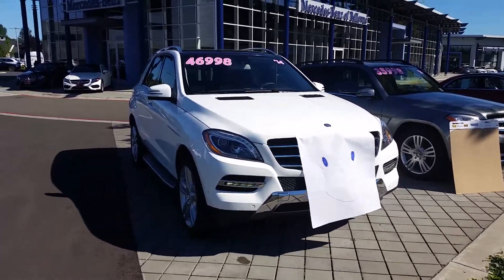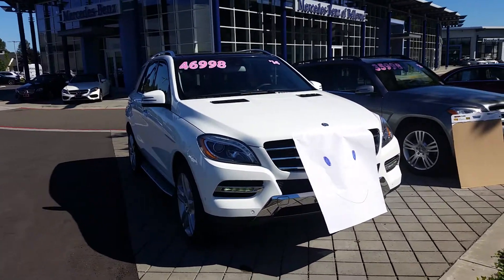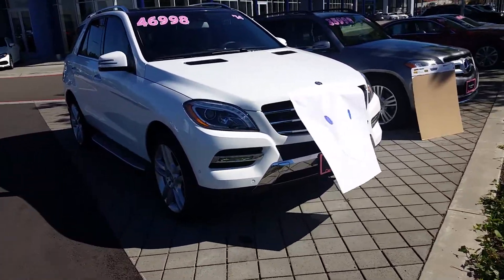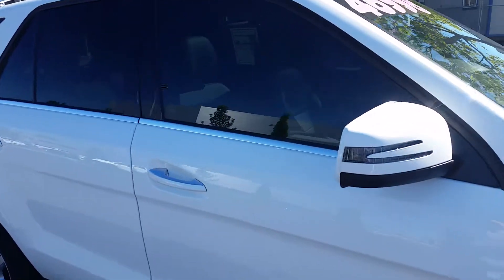Hi Stephanie, this is Anthony over at Mercedes-Benz of Bellevue, shooting you a video of the vehicle that you looked at yesterday. Ever since you came in, I haven't been able to get her to stop smiling — just the prospect of getting a new home, she's super excited. So hopefully it can be with you, because I think she really liked you.